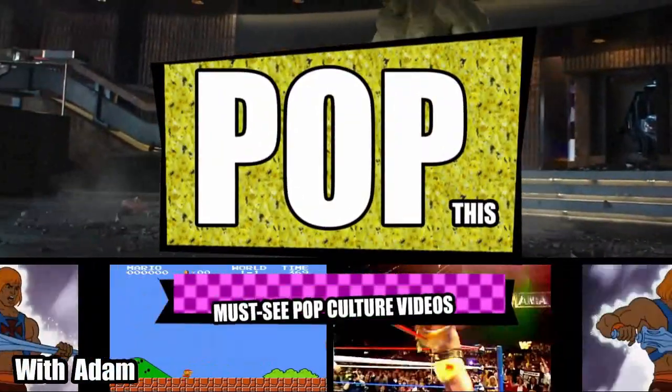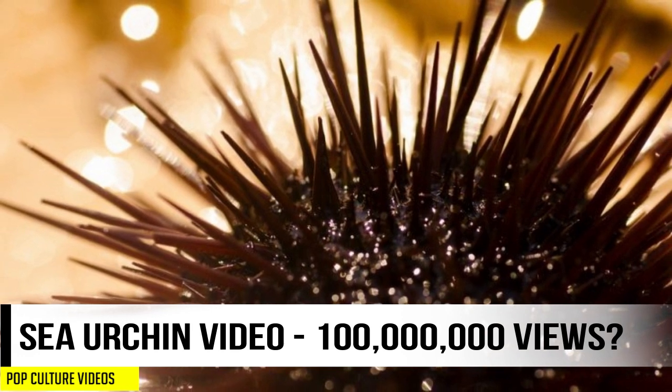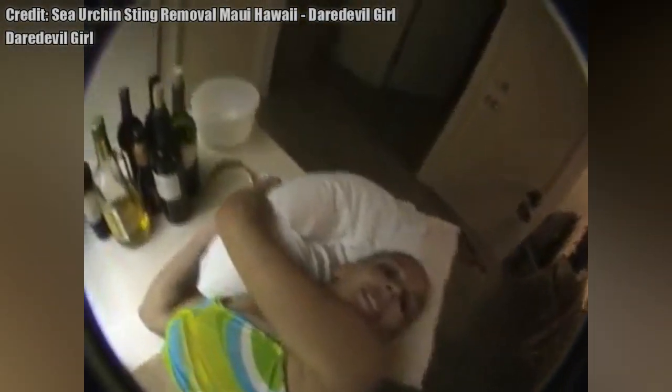Good morning pop culture fans! Today we're taking a look at one of the most popular animal videos on YouTube. Titled Sea Urchin Sting Removal Maui, Hawaii, this video came to us from Daredevil Girl and it has 100 million views.